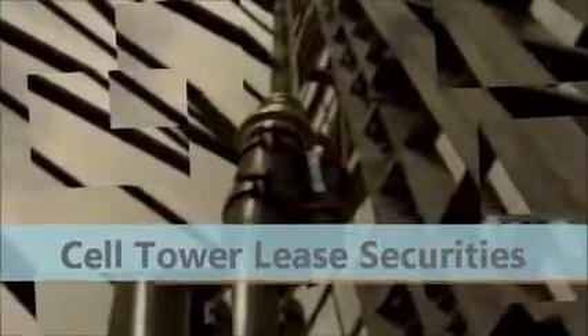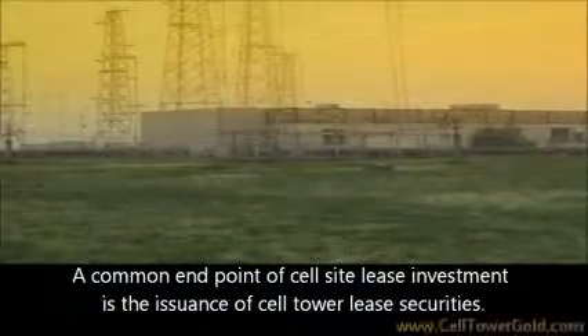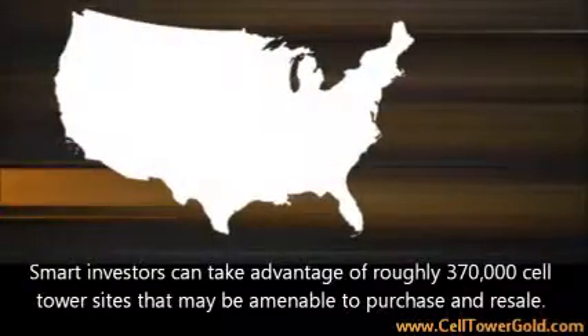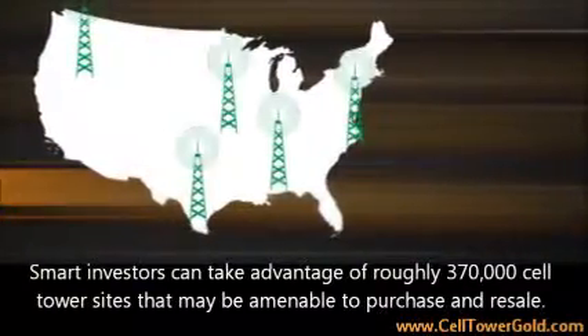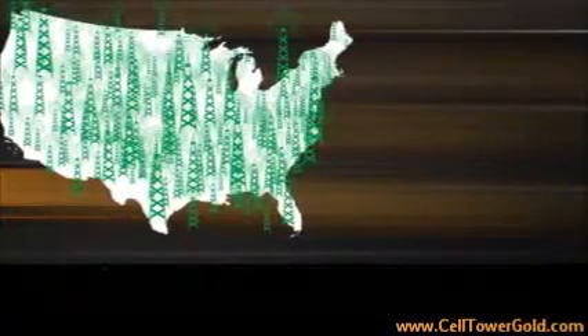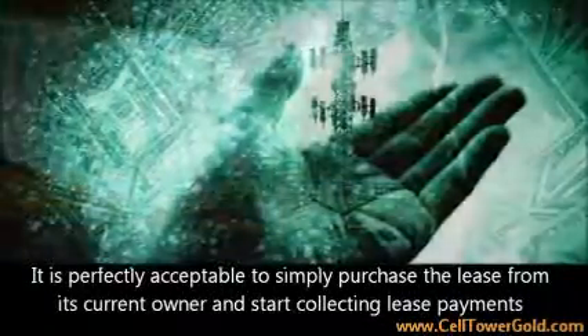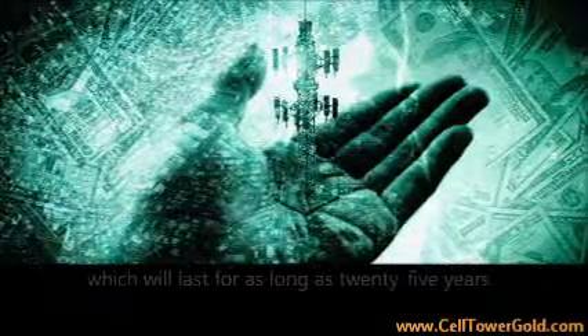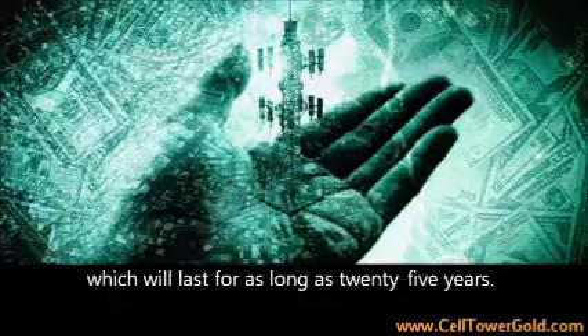Cell Tower Lease Securities by www.CellTowerGold.com. A common end point of cell site lease investment is the issuance of cell tower lease securities. Smart investors can take advantage of roughly 370,000 cell tower sites that may be amenable to purchase and resale. It is perfectly acceptable to simply purchase the lease from its current owner and start collecting lease payments, which will last for as long as 25 years.